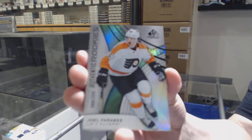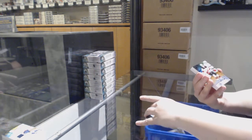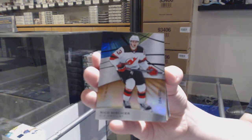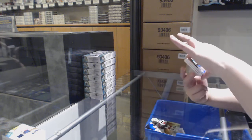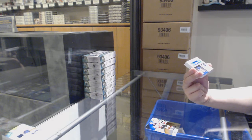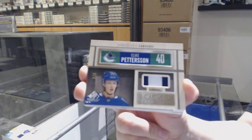We've got number 200 Joel Farabee for the Philadelphia Flyers. Number 202 orange for the Devils — Nico Hischier. We've got number 25 Locker Essentials Patch for the Vancouver Canucks — Elias Pettersson.